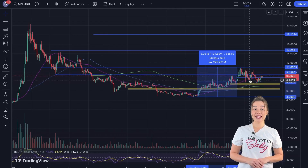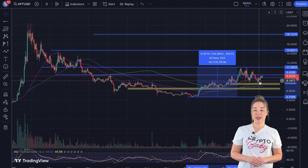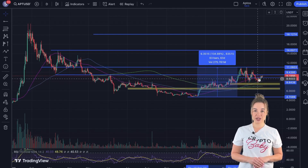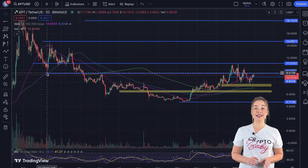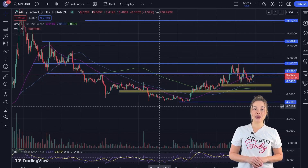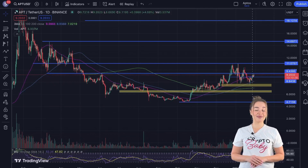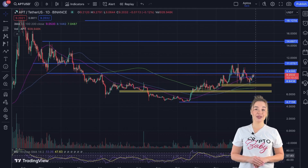Following this peak, APT experienced a correction, testing the closest support zone. However, the price swiftly rebounded, resuming its upward trajectory. Presently, APT is positioned near its crucial resistance level at $9.44. A successful breakout beyond this level could serve as an additional bullish signal for the asset. The RCI indicator on the daily timeframe currently resides in the neutral zone.